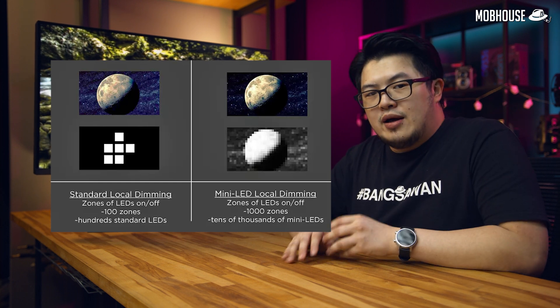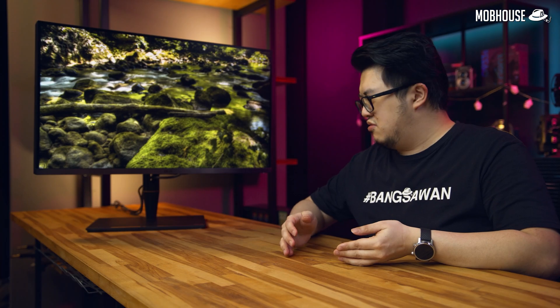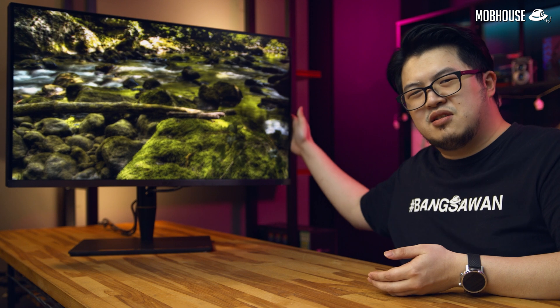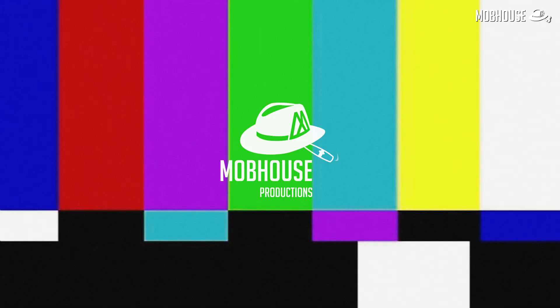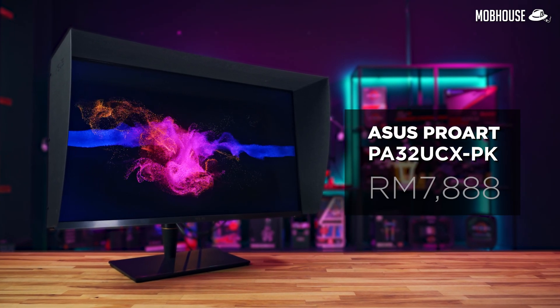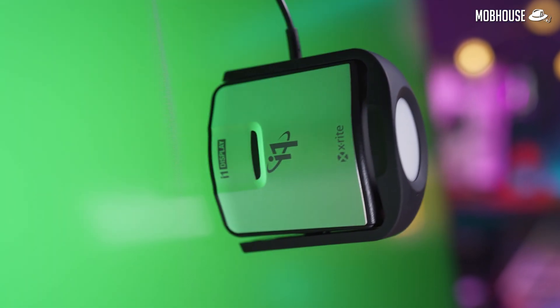Mini LED not only aims to increase maximum brightness and contrast ratio but also combat a very serious IPS illness called IPS glow. Without further ado, let's take a deeper dive into the world's first Mini LED monitor, the ASUS ProArt PA32UCX PK. It is priced at RM7,888 and comes with an included ASUS ProArt i1 Display Pro powered by X-Rite, which normally costs around US$285 or RM1,500.